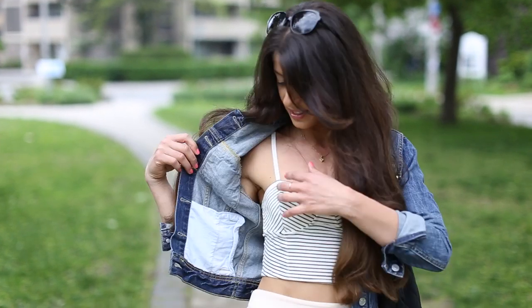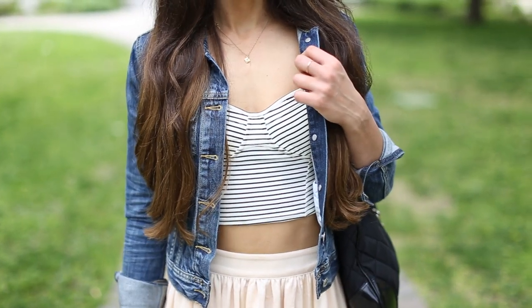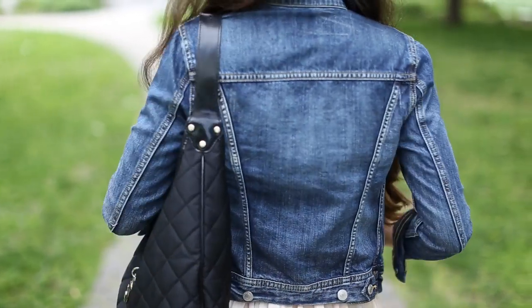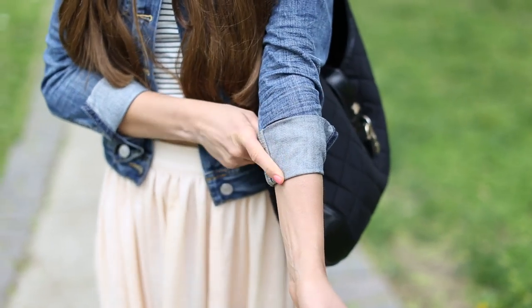Moving up, I'm wearing this crop top from Aritzia. I've been obsessed with crop tops and I like to wear them with something high-waisted — a high-waisted skirt, jeans, or pants. It's kind of like a tank top, very cool, and I love stripes. I'm also wearing a jean jacket from Aritzia — I had the hardest time finding one that would fit my small frame. I tried different ones at Zara, H&M, and other stores but nothing fit. This one is extra extra extra small and it's just the perfect fit.